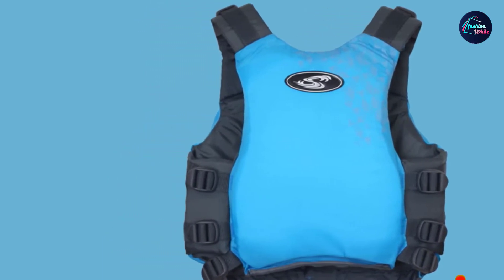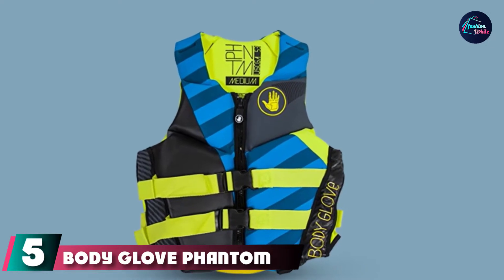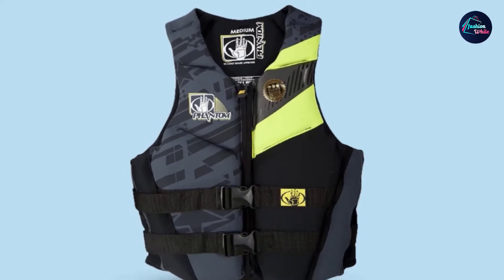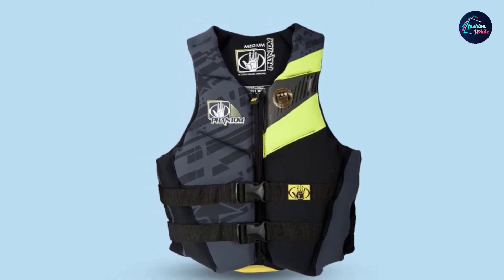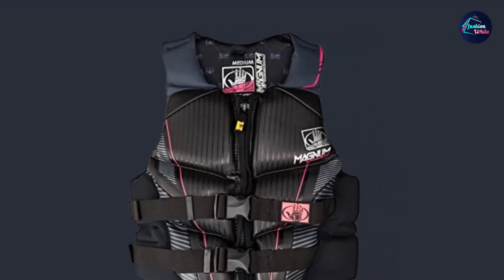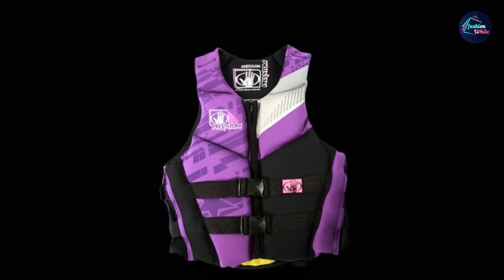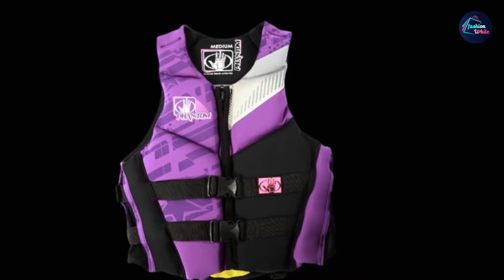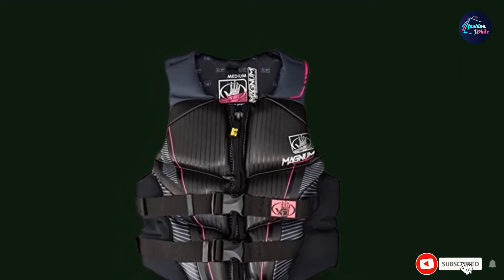The number five position is held by the Body Glove Phantom Neoprene Women's Life Jacket. Thanks to neoprene construction, it fits your body like a glove, giving you the comfort, freedom, and safety you need for every adventure on the water. With a close-fitting design secured by a zipper and two buckles, it's one of the best women's life vests for water sports such as jet skiing. The Body Glove Phantom features soft and segmented flotation foam, strategically placed drain panels, and glide lock printing that prevents ride-up, ensuring the vest stays where it should no matter what you're doing.